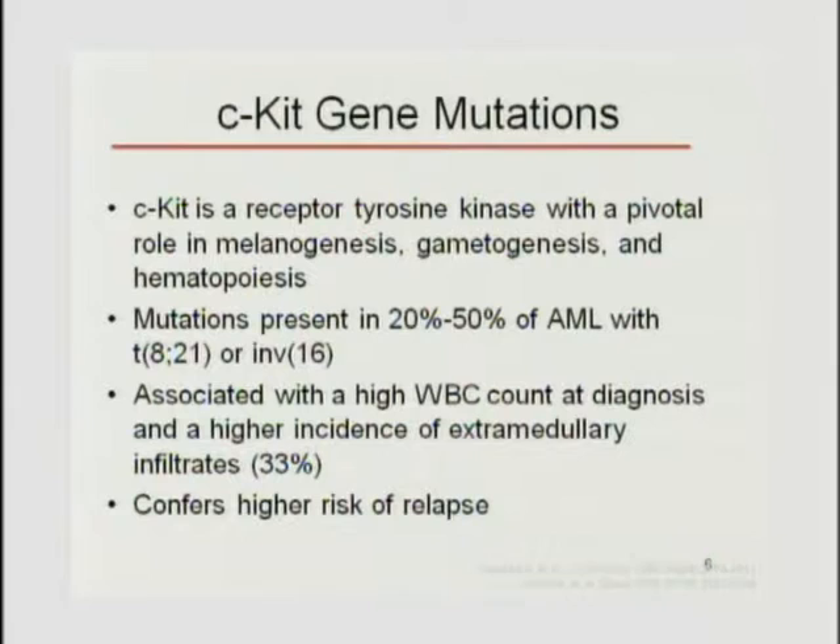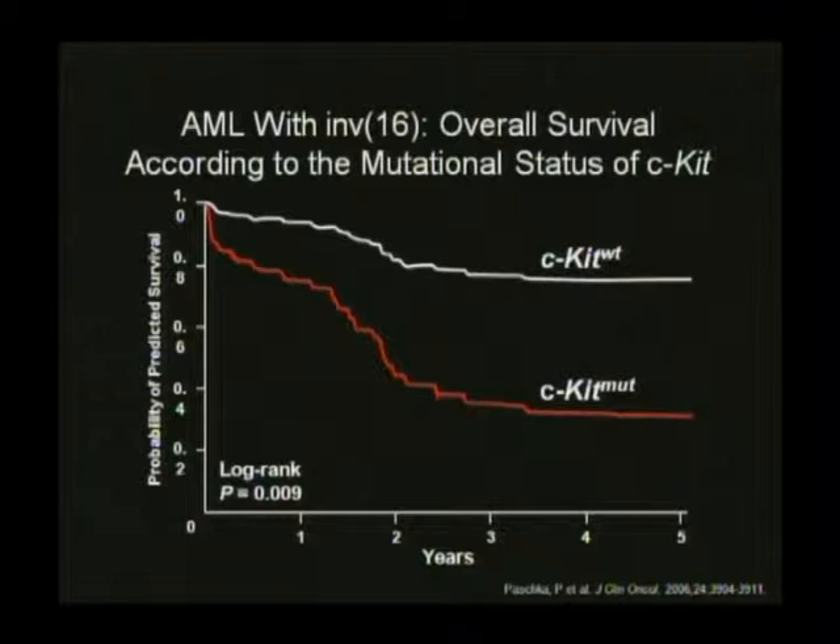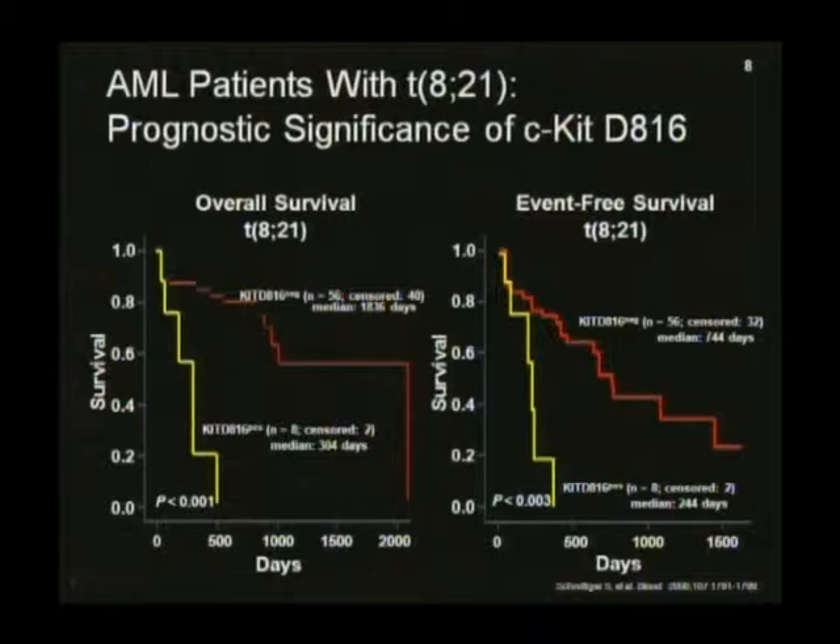Like many tyrosine kinase mutations—FEMS, FLT3, and RAS downstream—presence of CKIT mutations is associated with higher white counts at diagnosis and a relatively higher risk of relapse. If you look at patients with favorable risk disease (8;21s or inversion 16s), KIT wild type survival goes up to 80%, whereas if you have the mutation it drops down to 40% or below. Having a KIT mutation basically pushes someone from a good risk group down to intermediate risk or below.